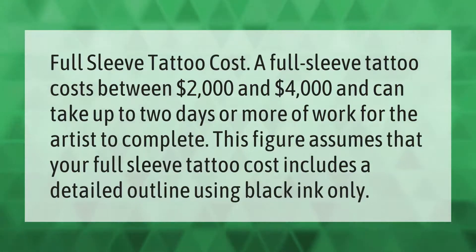A full sleeve tattoo costs between two thousand dollars and four thousand dollars and can take up to two days or more of work for the artist to complete. This figure assumes that your full sleeve tattoo cost includes a detailed outline using black ink only.